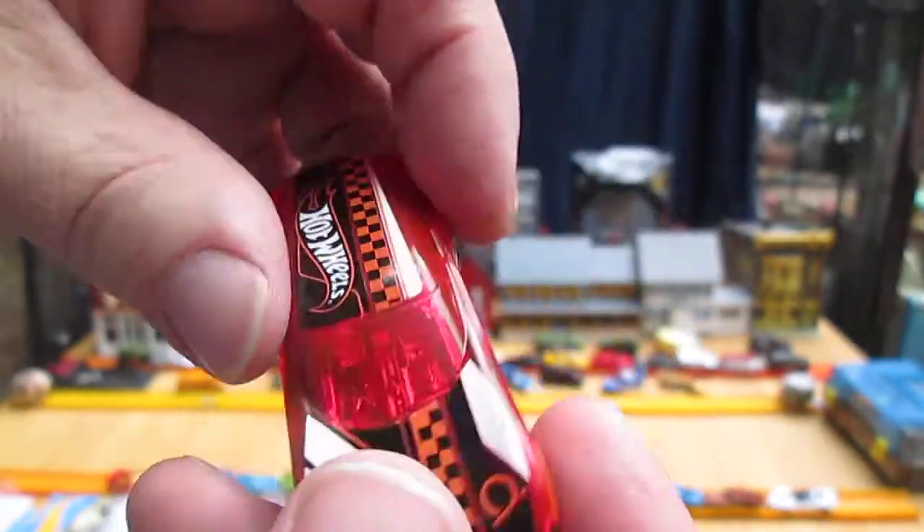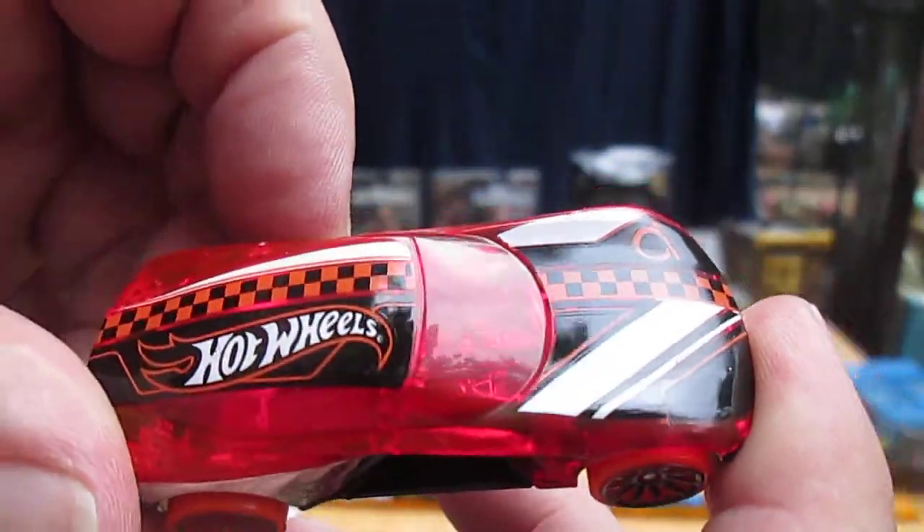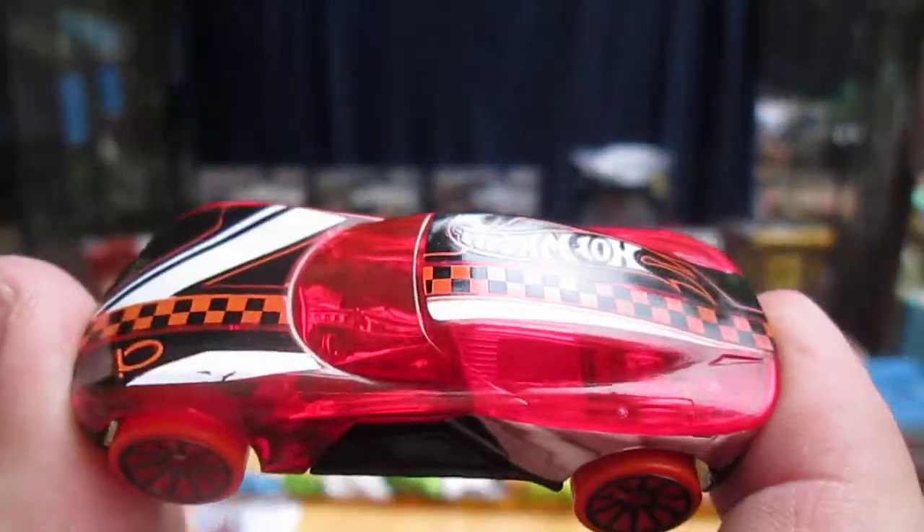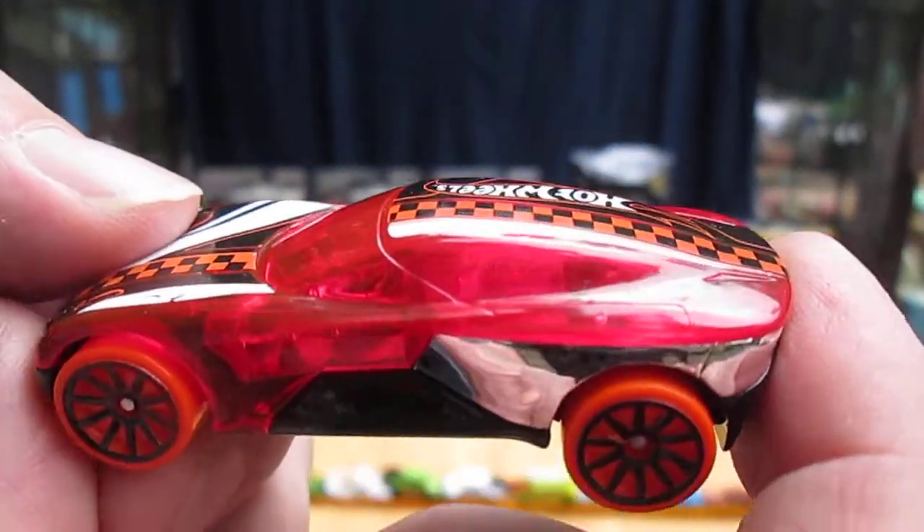Those roll well. Let's see if it actually rolls well on the track. Let's see if we can get one good shot of it first without the sky reflecting off of it.